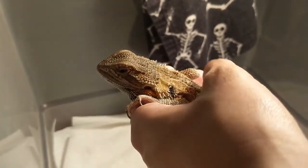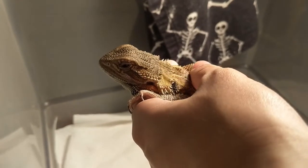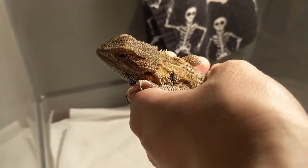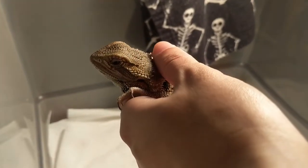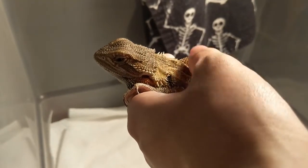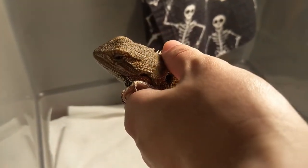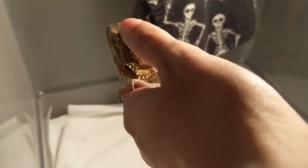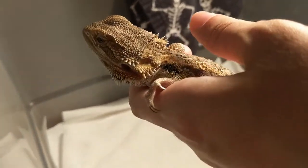He's still a little skittish, but overall he's pretty good with handling. He seems better in my hands than not. I've got my work cut out for me with this little buddy, but he's not as bad as I expected him to be.